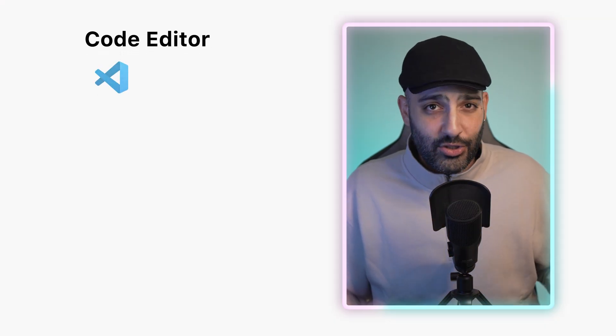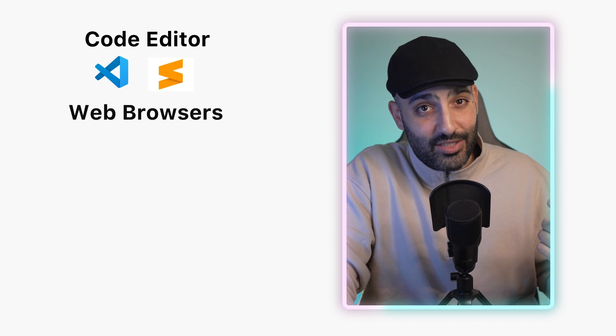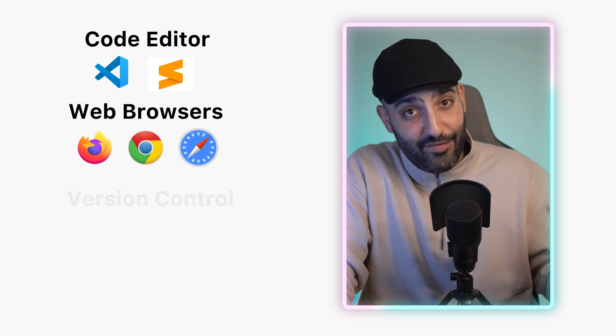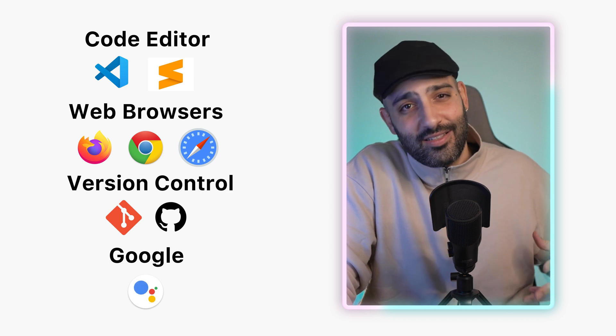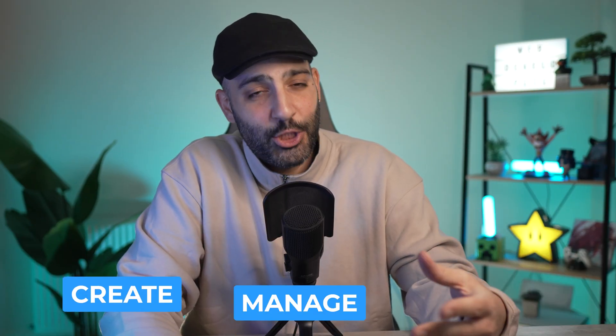For web development you will need: a code editor — software like Visual Studio Code or Sublime Text, which are free and great to use; web browsers for testing your website, like Chrome, Firefox, and Safari; version control tools like Git and GitHub to manage your code; and Google, because every single one of us uses it for assistance.